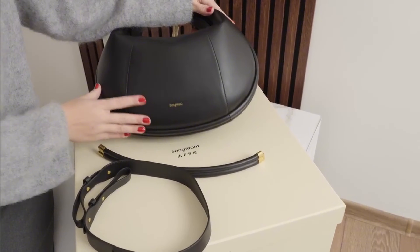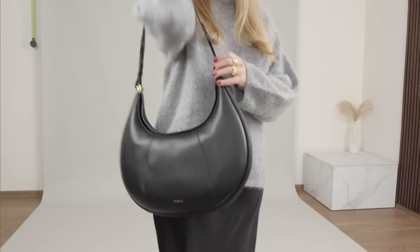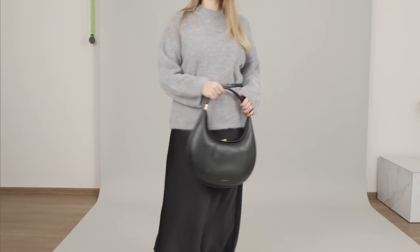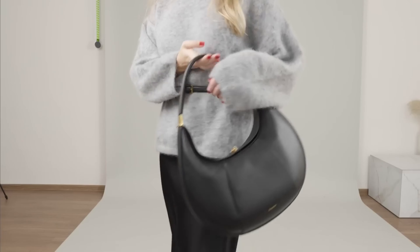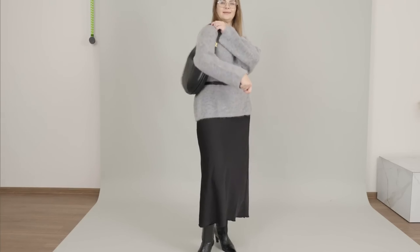And you guys, this is the best part. It comes with two straps, so it's super versatile and can be adjusted to fit in with my needs. The shorter strap snaps really easily on the bag and the bag becomes the perfect size and length to be carried on the arms or on the shoulder.